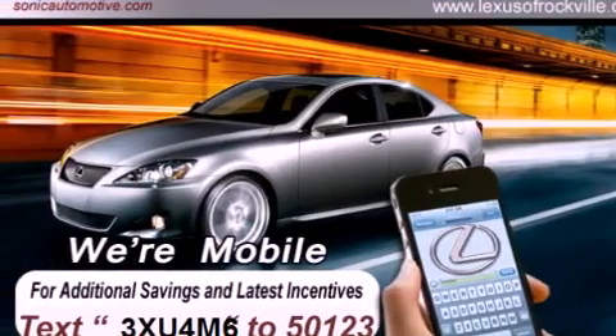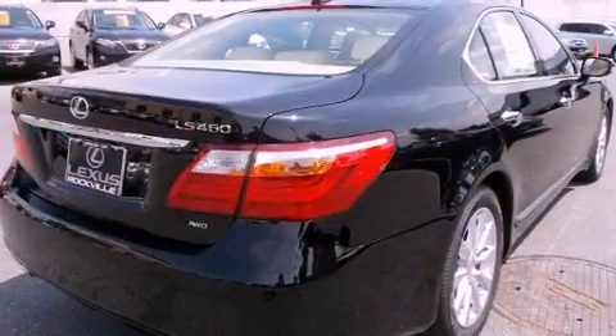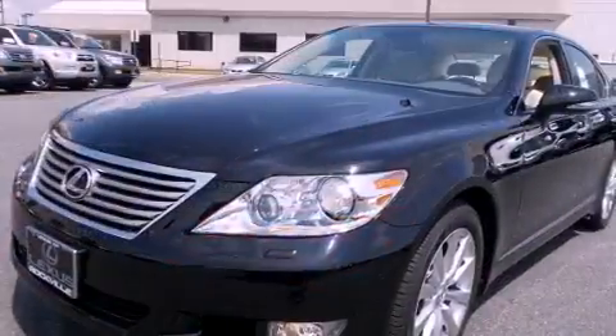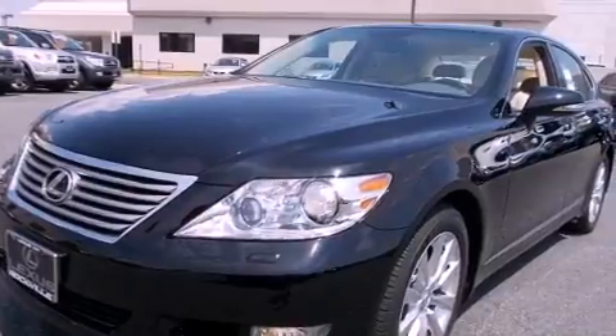Its top features and packages include a cold-weather package, a comfort package, a navigation system, a rear-view camera, and high-intensity discharge headlights.